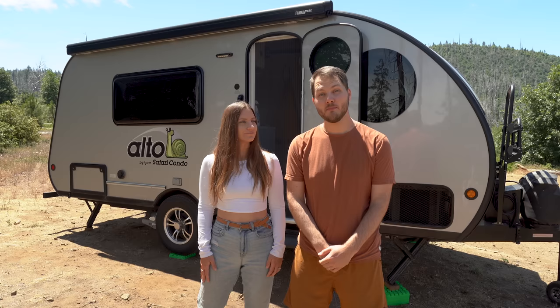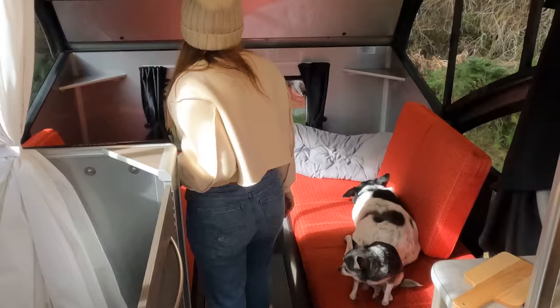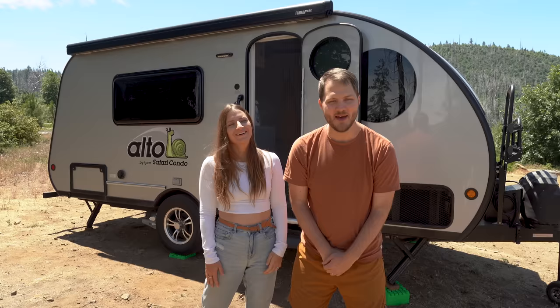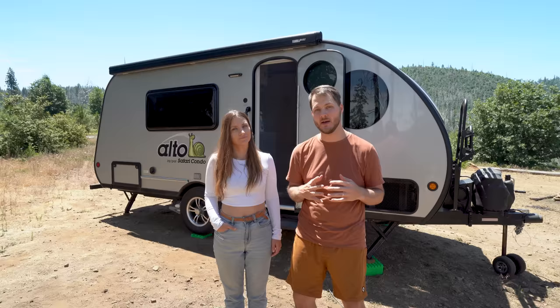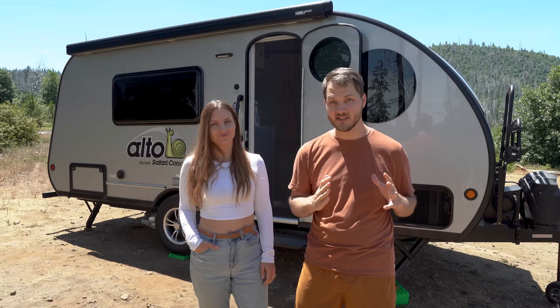Before living in this trailer we traveled in the Alto R1723, a 17-foot teardrop trailer also made by Safari Condo with panoramic views. These two trailers have totally different vibes, and after we picked this one up we were kind of left missing the Alto R1723. But after living in this for a year and putting it through its paces, our opinions have totally changed — and we'll get into that more during the review.